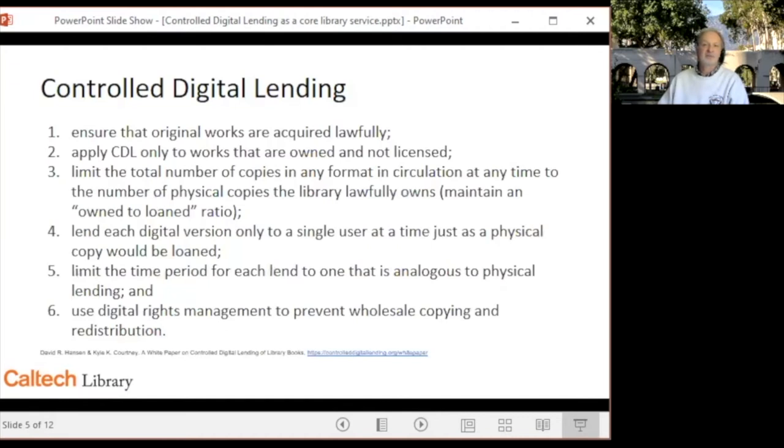I imagine that most of you will be familiar with the six requirements listed here from the position statement posted at controldigitallending.org. Adherence to these are likely to provide a CDL implementation with the best chance of meeting the fair use factors under copyright law. DIBS, our digital borrowing system, adheres to these.